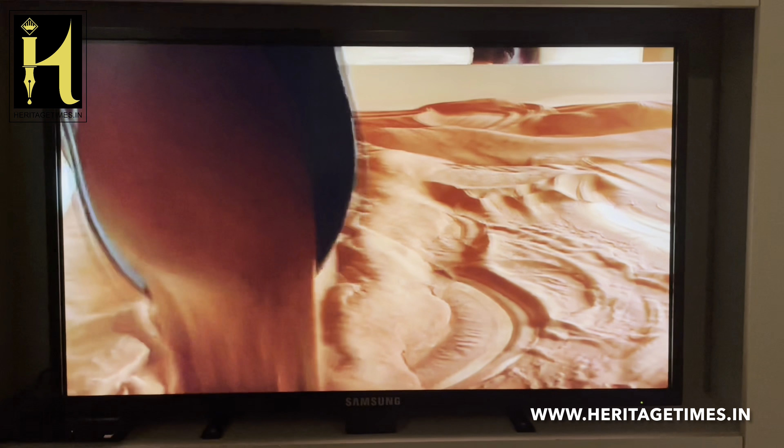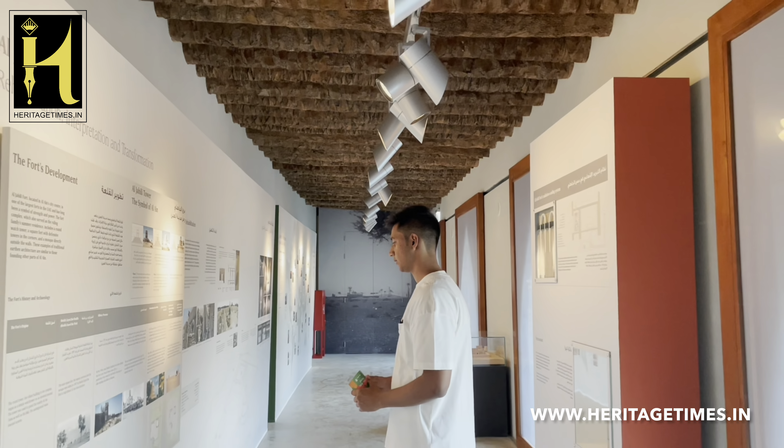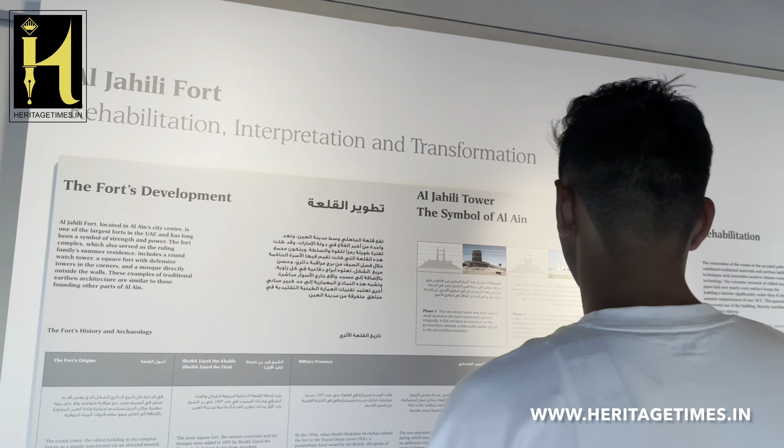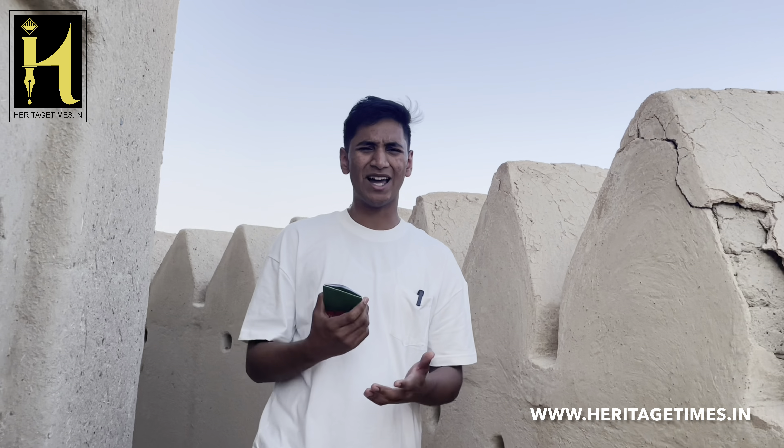In 2007, the Abu Dhabi Authority of Culture and Heritage took over the restoration of a lot of forts in the UAE, the first project being this one, the Al-Jahili Fort. And as we can see now, in the modern era of this fort, there is a temporary exhibition centre and a permanent exhibition centre, which hosts a lot of live events, including dance and music and other cultural events of the sort.